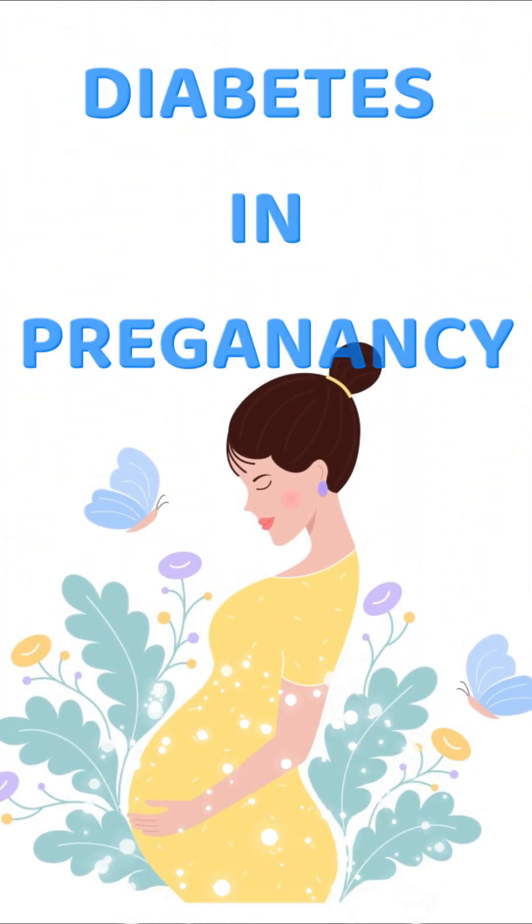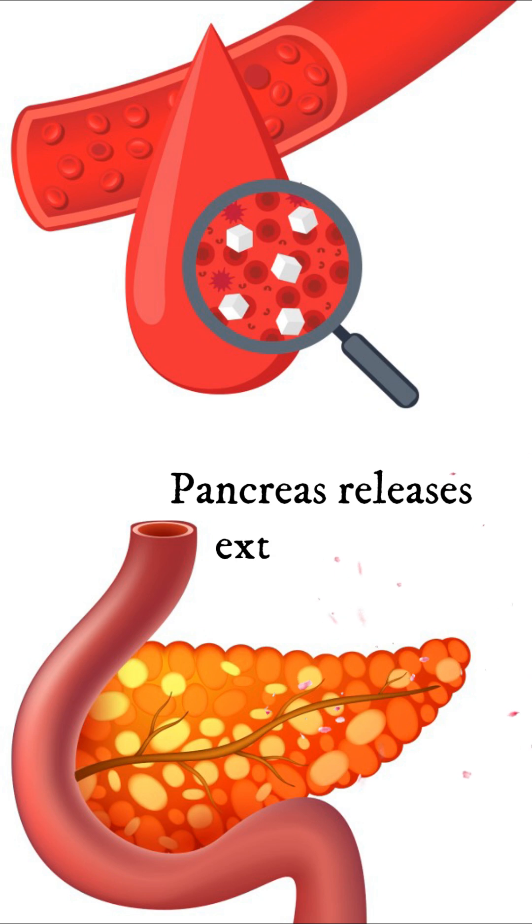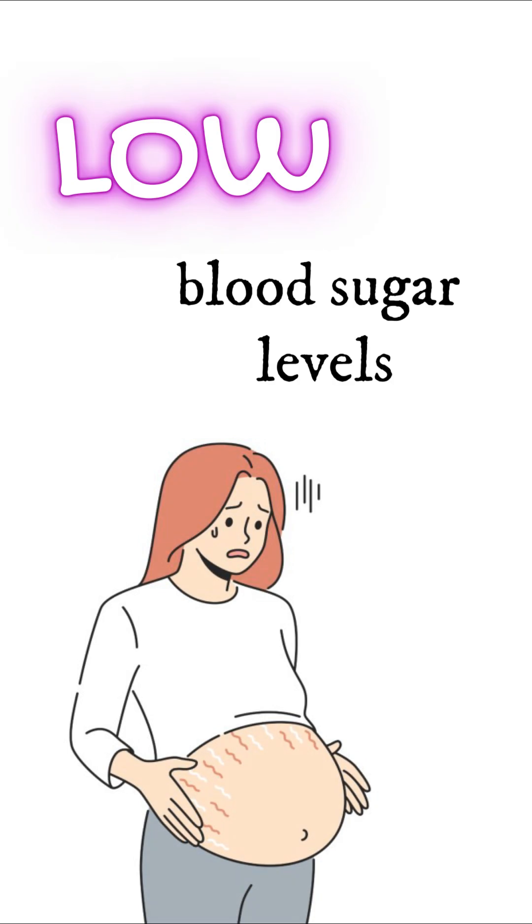Have you ever wondered what happens to a baby of a diabetic mother? The high concentrations of blood glucose and amino acids of a diabetic mother will stimulate the fetal pancreas to produce extra insulin to cope with the high levels of glucose. This excess circulating insulin in the fetus may result in low blood sugar levels at birth.